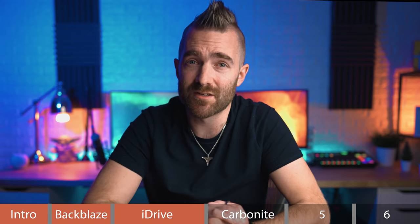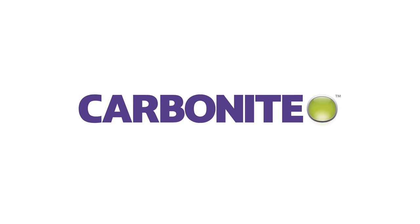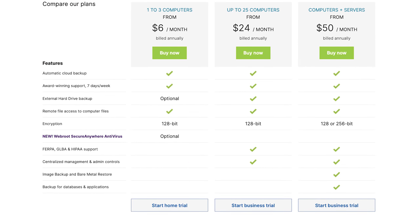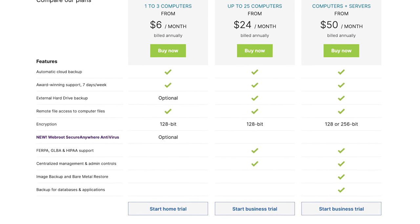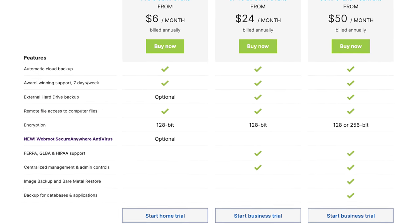Next, we're taking a look at the one that's been around for a very long time: Carbonite. Getting straight into pricing, their basic computer backup is $24 per month when billed annually. But if you check the home computers box on their website, it offers you an option for $6 per month when billed annually, with just a couple fewer features — which for a home user is probably not a big issue.